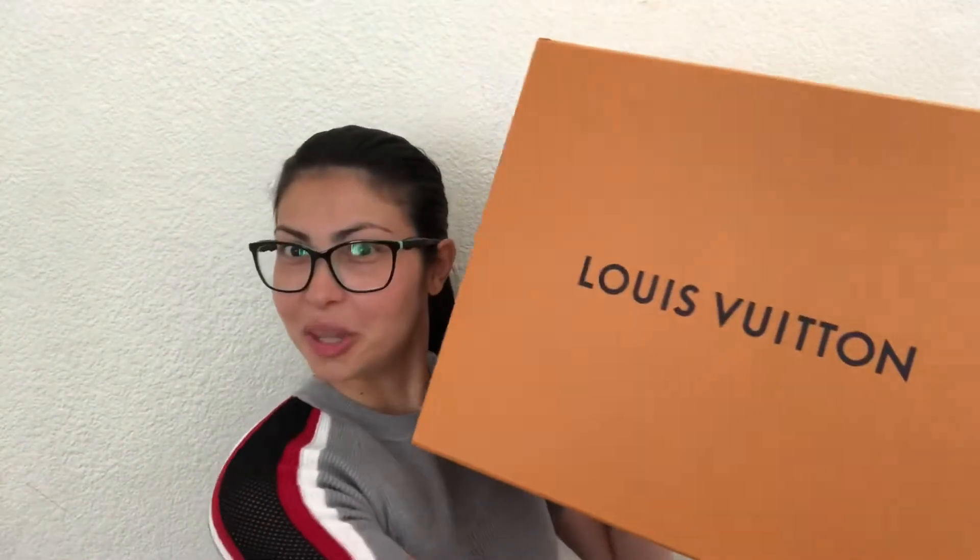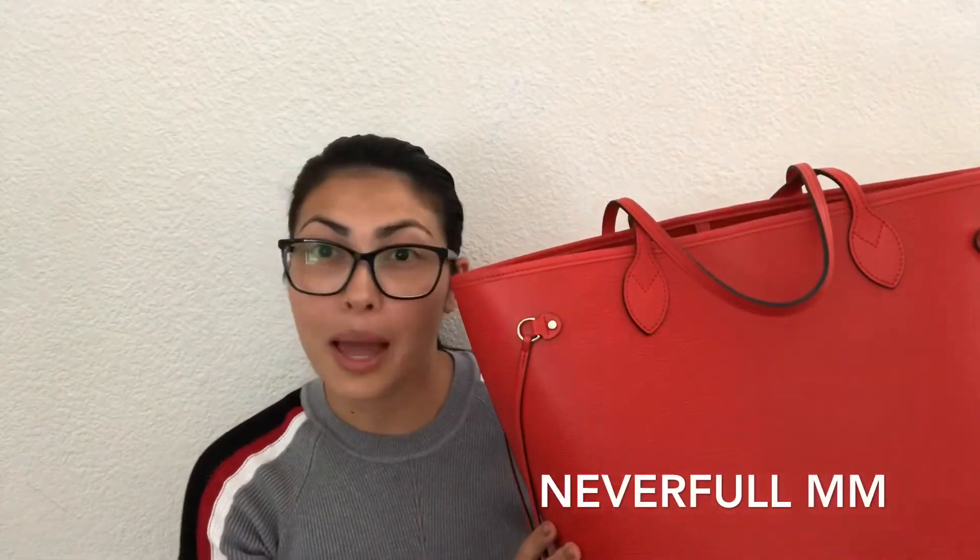Hey everyone, this is Truth Vlog, welcome to my channel. Today we're gonna talk about the most expensive bag I ever owned. This is my Louis Vuitton bag, and it comes in a big box. Inside the box there's a dust bag, and inside the dust bag there's a tote bag. This is my Louis Vuitton Never Full MM.